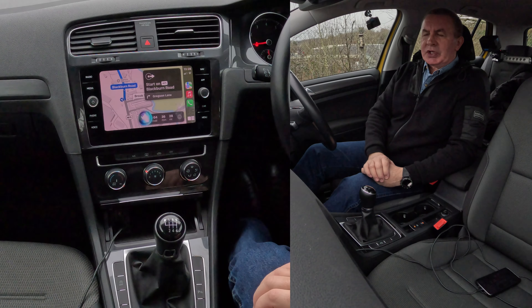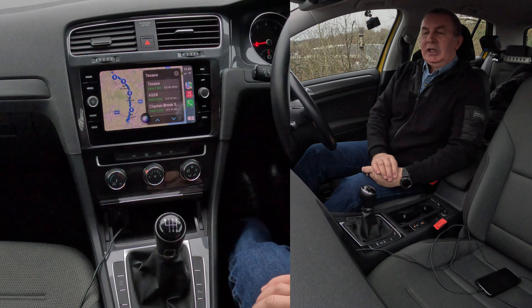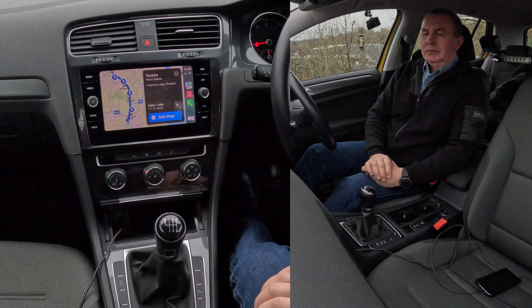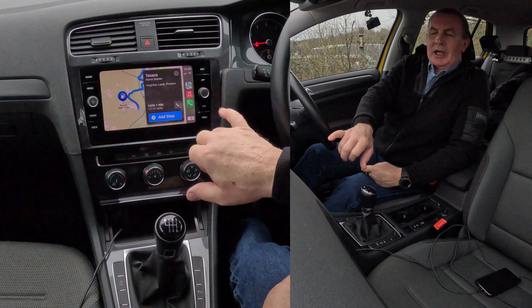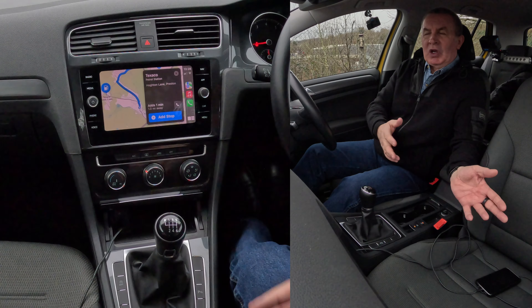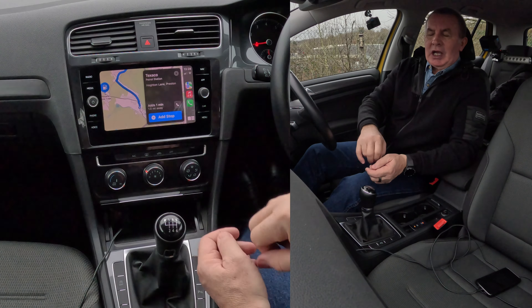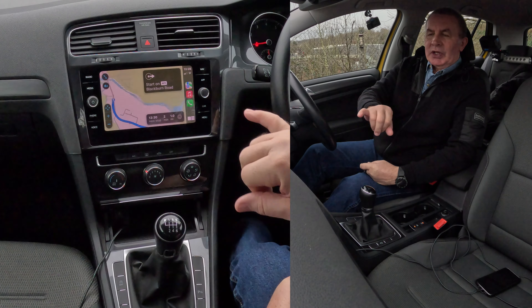So you want a petrol station — navigate to the nearest petrol station. The closest one I found is Texaco on Horton Lane, is that the one you want? Yes. And you'll see there it's adding the stop. I originally asked it to navigate to the Trafford Centre, but I want the fuel station first — add a stop. So that's taking me for fuel first.